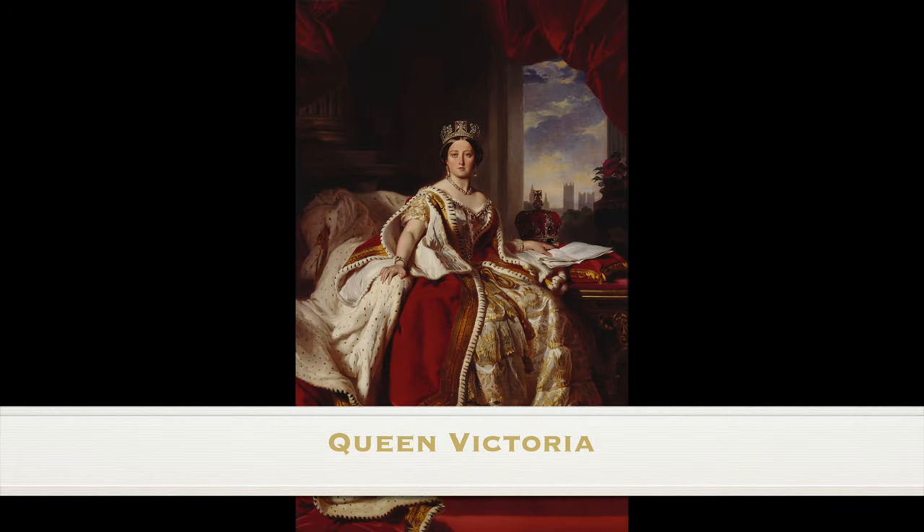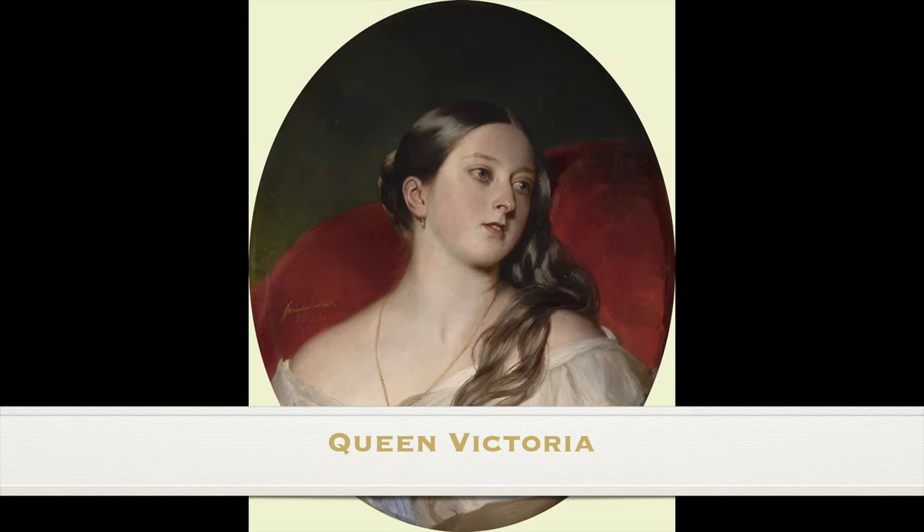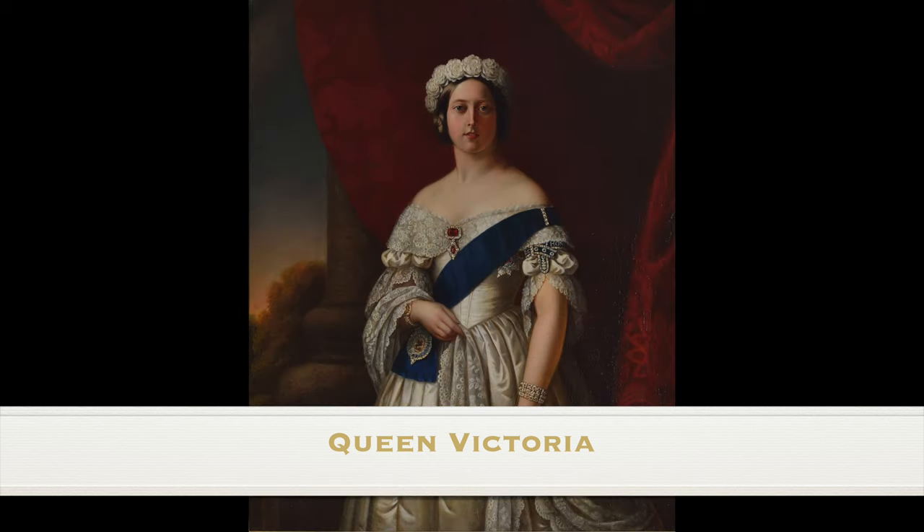Queen Victoria had 12 bridesmaids, and there is a huge amount of curiosity surrounding these women. It was common for royals to have large numbers of bridesmaids, but Victoria had more than most. The famous painting by Sir George Hayter shows the bridesmaids gathered in pairs behind the Queen, doing their duty to ensure that her train was perfected.